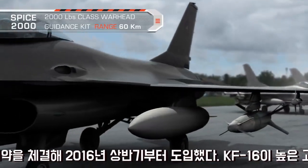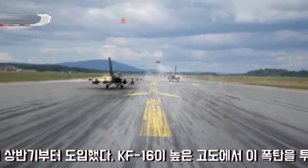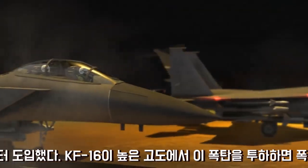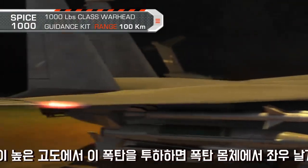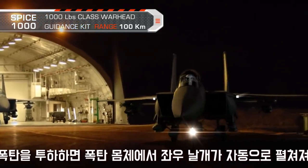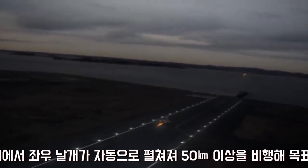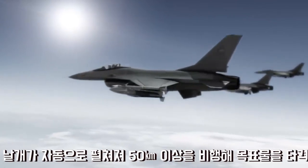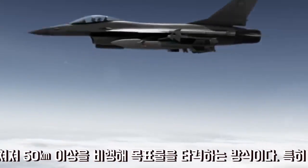Introducing the SPICE 2000 Guidance Kit and the SPICE 1000 Guidance Kit, with its specific defined target, attack direction, and hit angle.